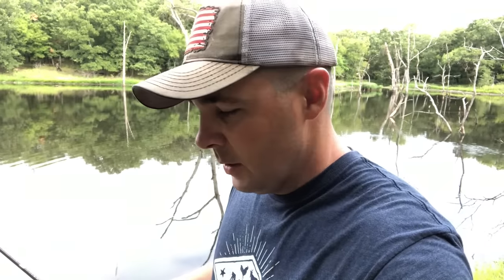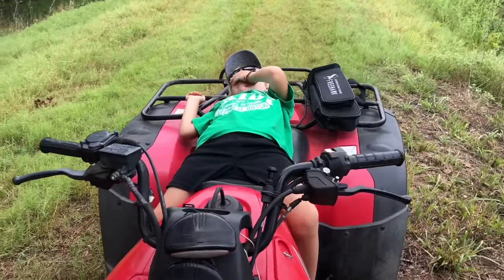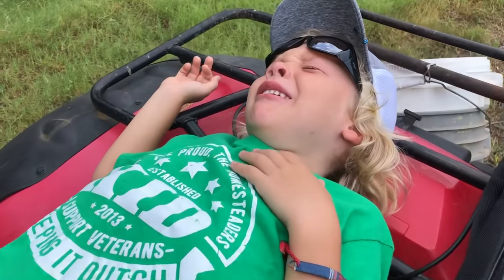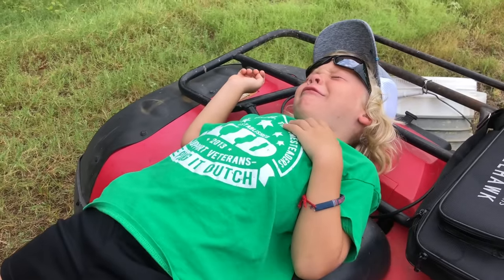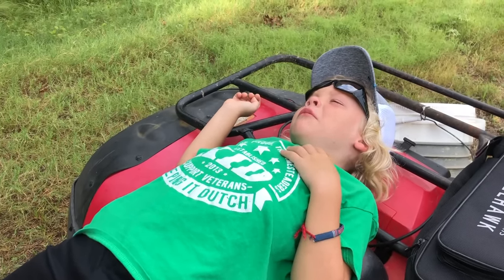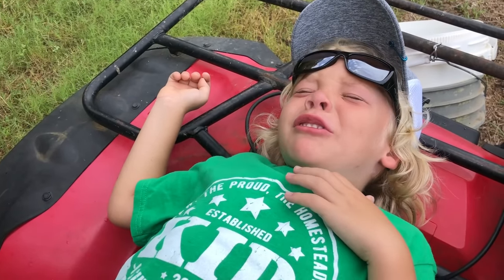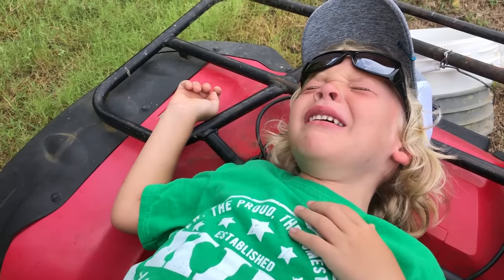Sometimes things just don't go as planned. Had a small, slight mishap - at least to me it's a slight mishap, but for somebody else it's not so slight. Why are you crying, buddy? You broke my fishing pole. My new fishing pole.